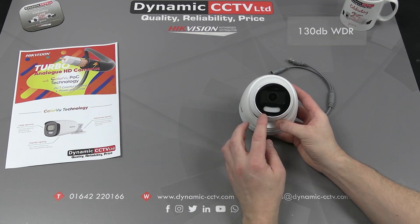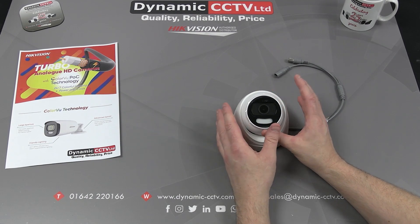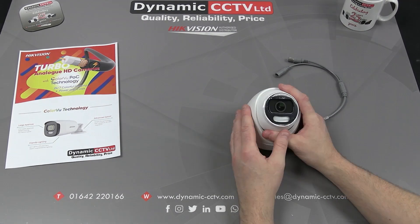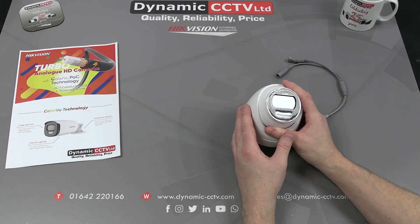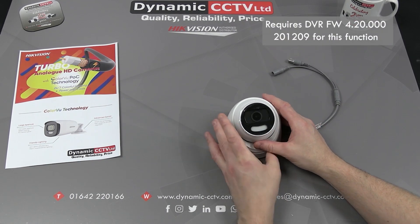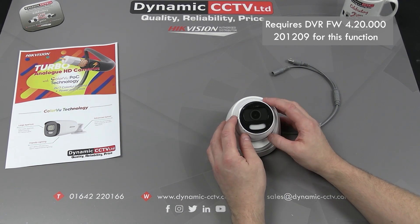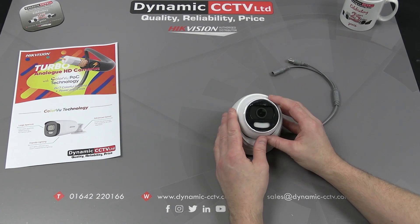The units come with 130dB WDR and advanced 3D noise reduction. It's a large aperture lens on the front with an f-stop of 1.0, designed to let as much light through to the image sensor as possible. The warm flashing white light can also be used as a deterrent — it can be used to flash as an alarm linkage action when motion or a smart event is triggered, acting as a visual deterrent under alarm conditions.